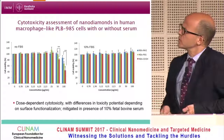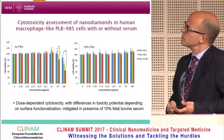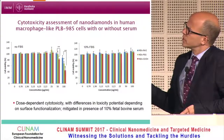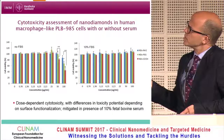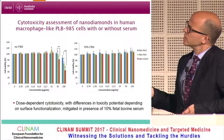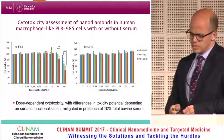We also tested cytotoxicity in the presence or absence of serum using the PLB985 cell line differentiated into macrophage-like cells. At the highest concentrations — 50 and in particular 100 micrograms per ml — there is some cytotoxicity for the nanodiamonds, with differences between the three types. At 50 micrograms per ml, only carboxylated nanodiamonds show some cytotoxicity; pegylated and amine-functionalized are non-toxic. All of this toxicity is reversed in the presence of serum.